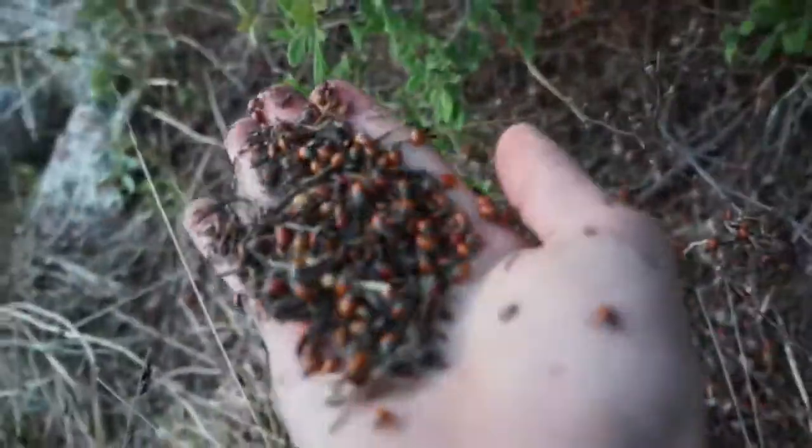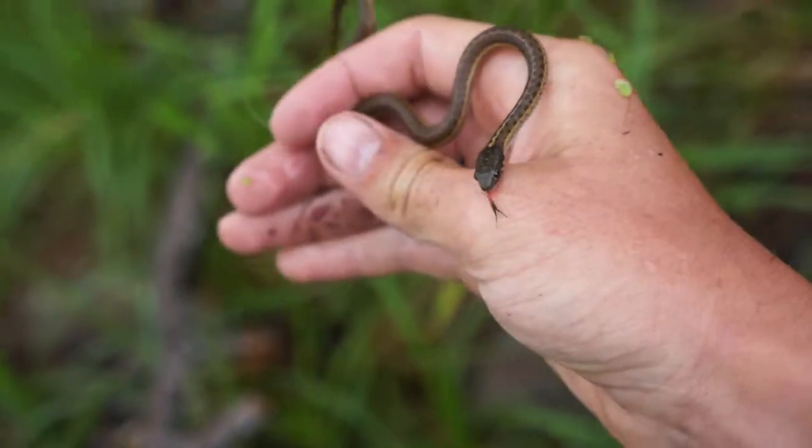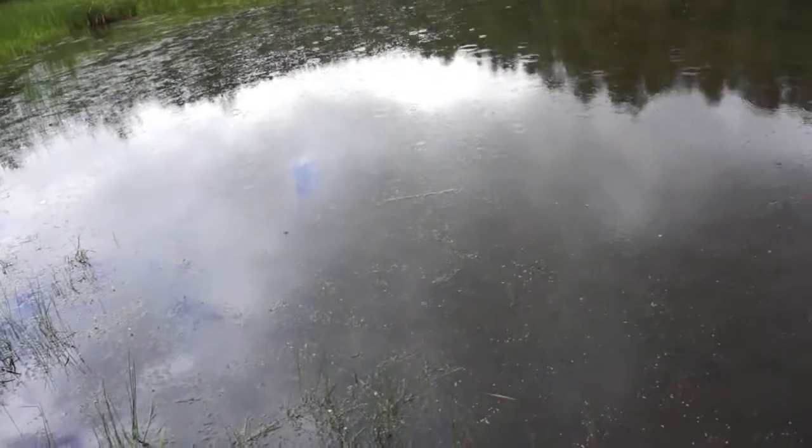There are garter snakes everywhere here — check that out right there. Garter snakes right there, pretty sweet. This is probably one of the smallest garter snakes we've seen this entire time. Look at it, it's teeny — it was just sitting underneath the water right here.